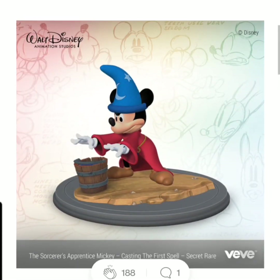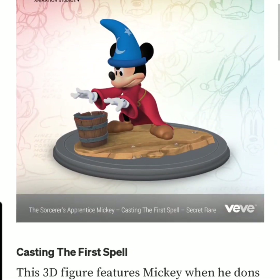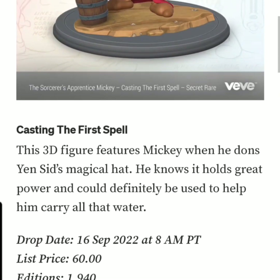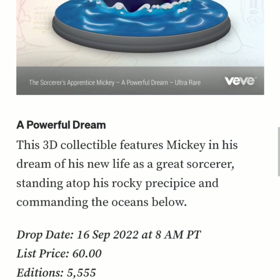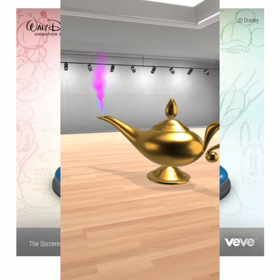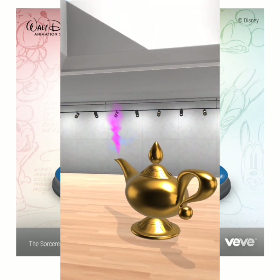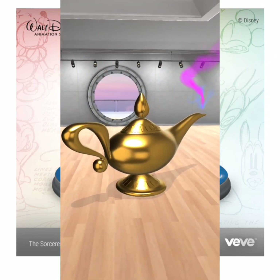It's a little bit weird that only the uncommon is animated. It doesn't state that the ultra rare or the secret rare are animated, so that's odd. It is high mint, but if you're aware, Disney had a drop last week where they did the Magic Lamp of Aladdin.